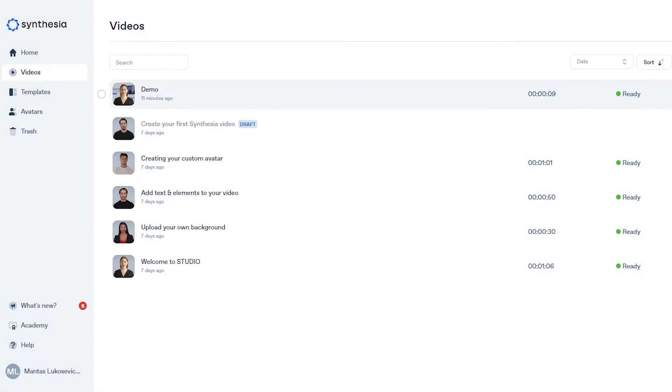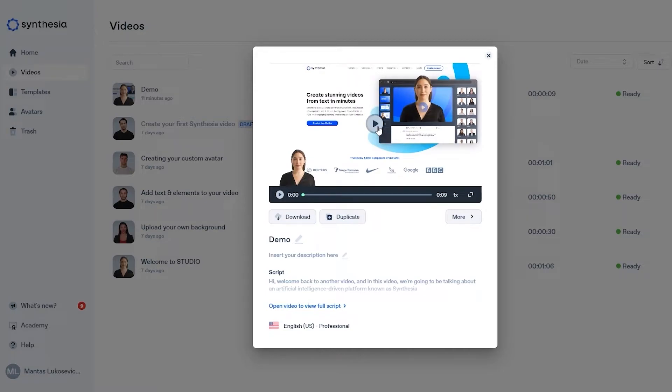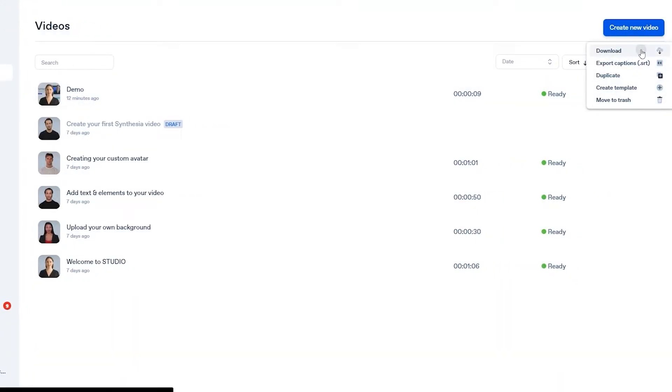The video is now done — let me see how it looks. It's still being processed, check back in a few minutes. Okay, I think it's done. As you can see: 'Hi, welcome back to another video and in this video we're going to be talking about an artificial intelligence driven platform known as Synthesia.' It's pretty amazing. Let me download this video and show you on a much bigger screen so you guys can understand how amazing it looks.